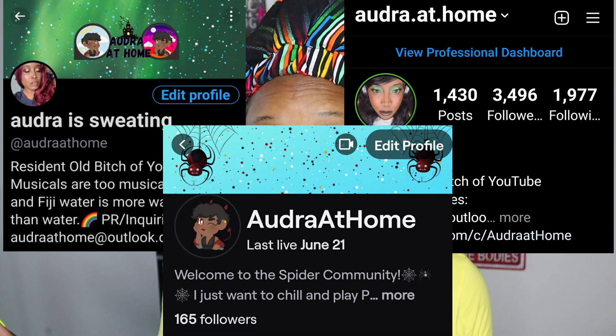Also, follow me on my socials. I am on Instagram, I am on Twitter, I am on Twitch. Come hang out there while I scream — because the games are scary, unless I'm playing Lego games.